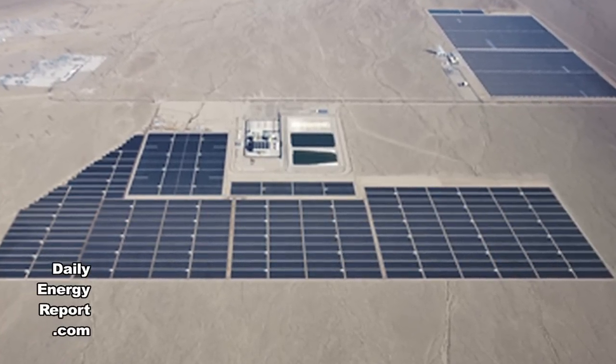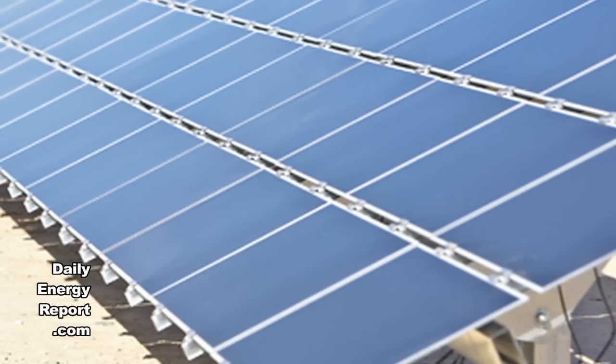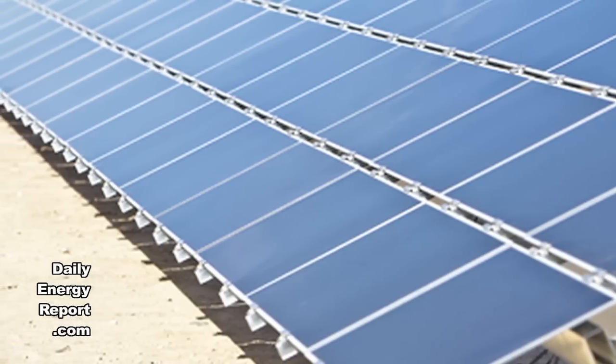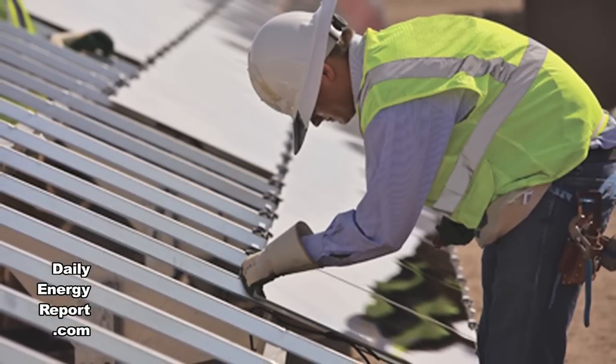Under the AZ Sun program, APS plans to invest in the development of 100 megawatts of turnkey utility-scale solar photovoltaic power plants across Arizona. The four-year program is expected to have 100 megawatts online by 2014 and create more than 1,000 Arizona construction jobs.